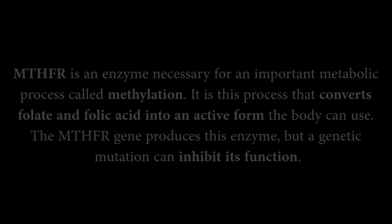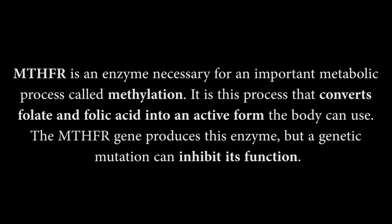I suspect I have the genetic mutation called MTHFR, which is basically responsible for converting folic acid into methylfolate, which is the form that the body can use.